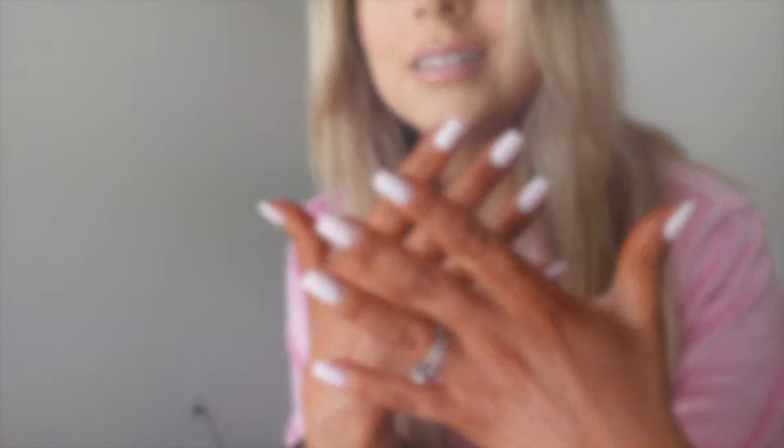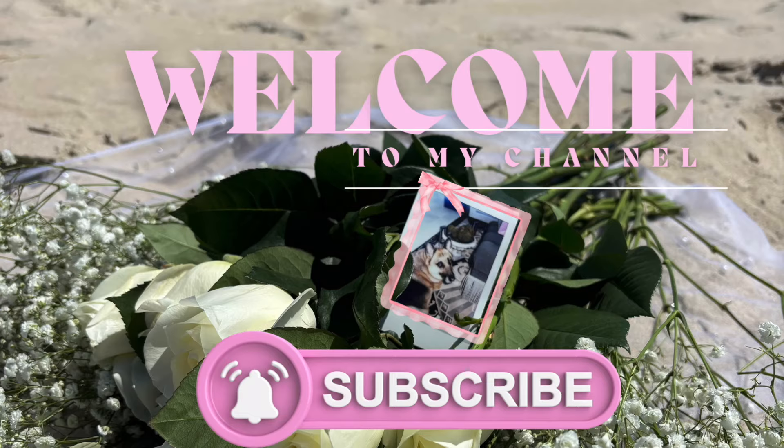I have self-tanned hands — look at my self-tanned hands! Hello, bellas. Welcome back to my channel.